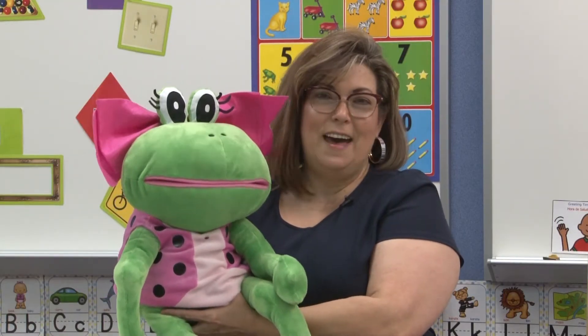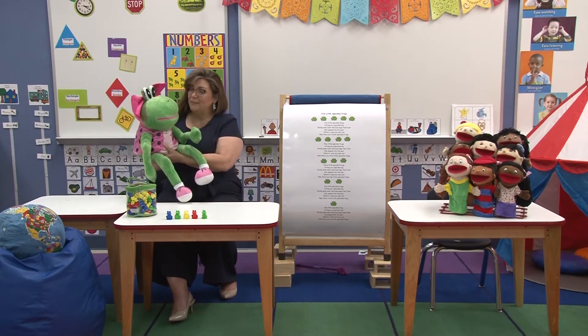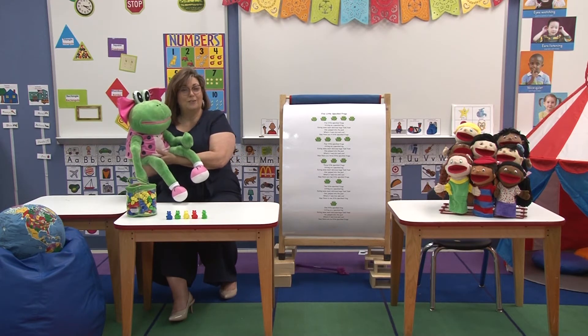Hello boys and girls. My name is Marisa and this is my friend Fanny, and today we are going to be doing a lesson called Five Little Speckled Frogs. The first thing we're going to do is we're going to learn a breathing strategy, and Fanny is going to help me with it. She was very excited to help when she found out today's lesson was about frogs.